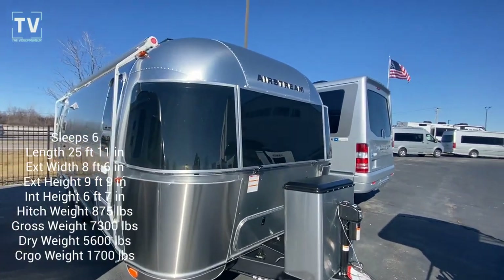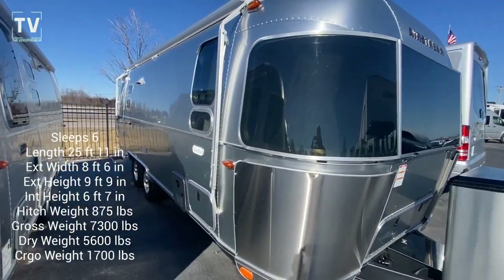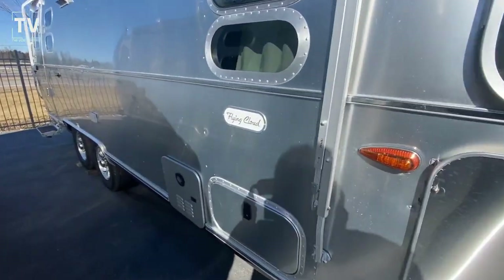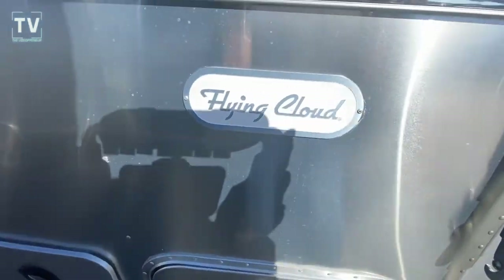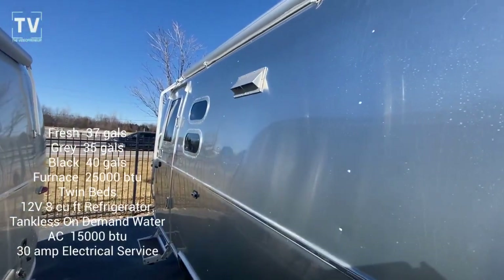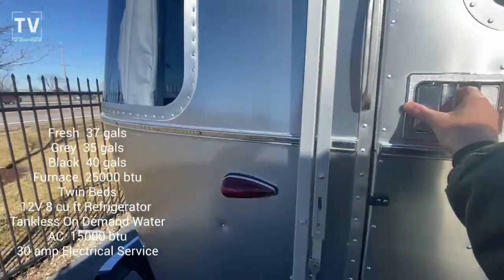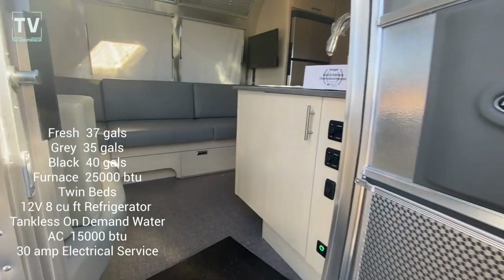Hey, it's Tom Gallagher, the Videopreneur. Today we're at Bill Thomas Camper looking at a 2023 25FB Flying Cloud, and it is a twin bed model. So let's get inside where it's a little quieter and check it out.